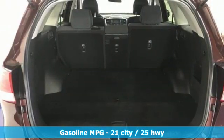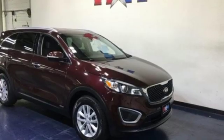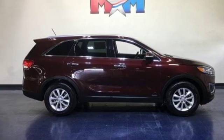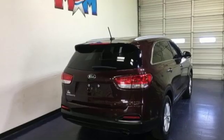Bluetooth wireless audio streaming, power heated mirrors, manual tilting steering column, UVO3, manual telescoping steering column, automatic transmission, aluminum wheels, electronic shifted on the fly, and inline four-cylinder engine.